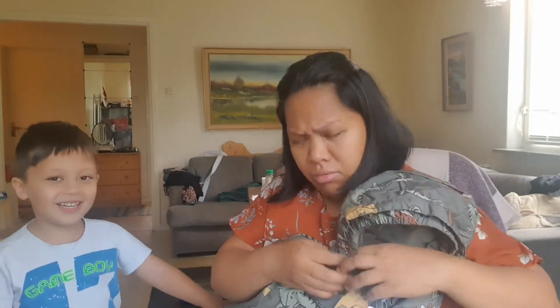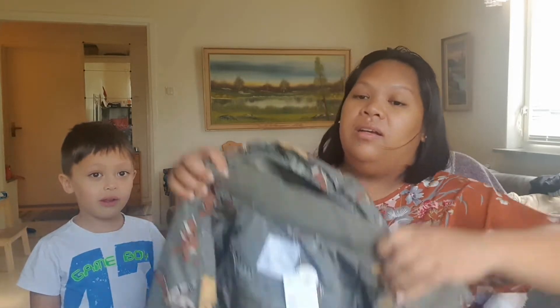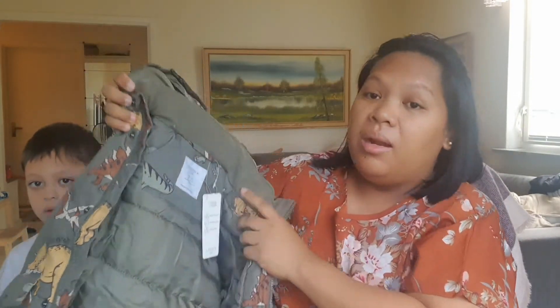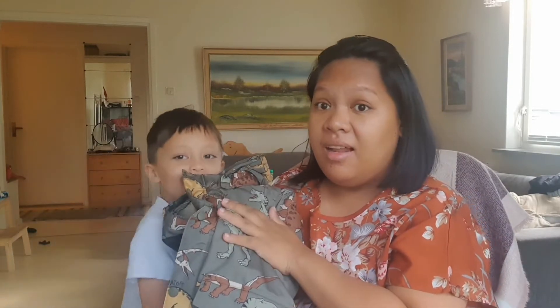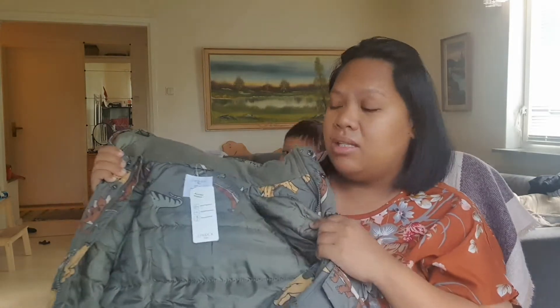The T-rex is the king of all the dinosaurs, is it? I don't think so. Here is his jacket. This is also water repellent - it doesn't get wet inside. Even if they are always outside, I won't worry that he'll get cold because it doesn't get wet inside.